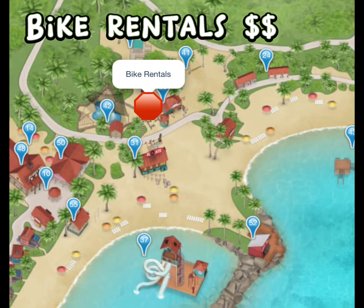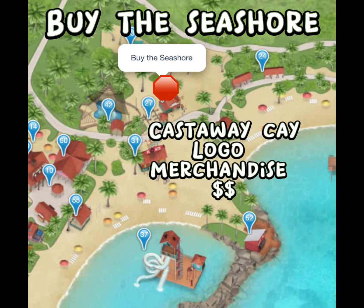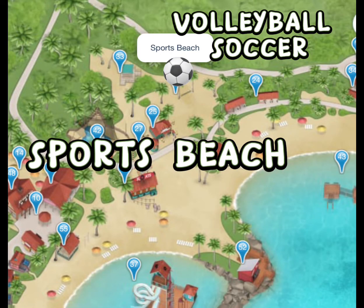If you are interested in riding your bike around the island, you can do that. Head over to the bike rentals — there are lots of places and scenic trails you can take your bike on. By the Seashore is another shopping location where you can buy lots of Castaway logo merchandise. There is also a sports beach if you are interested in volleyball, soccer, or other outdoor sports.